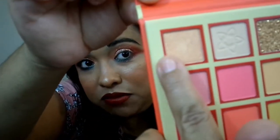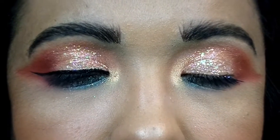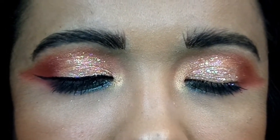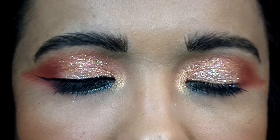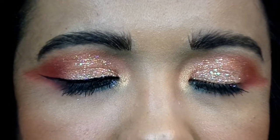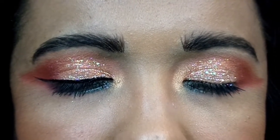For my inner corner highlight I used the peachy champagne shimmer, just applying it with my finger in the corner as I always do. Then I put some black in my waterline and added mascara. And that is the finished eye look — I really like these colors. They gave me enough of the blue tones I love while also giving me these earthy orangey tones.